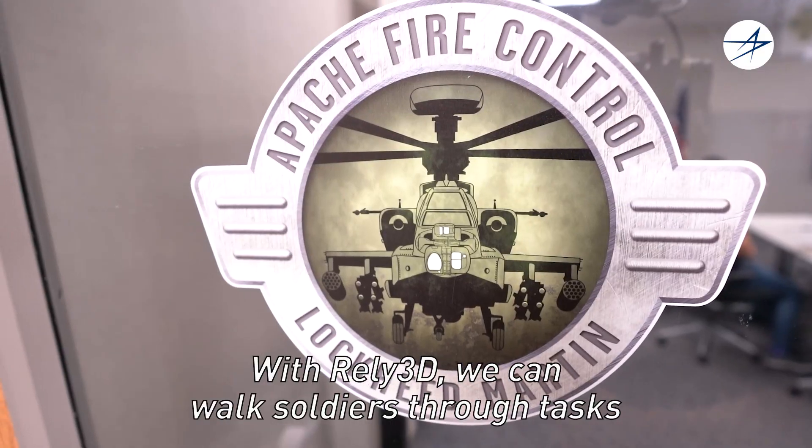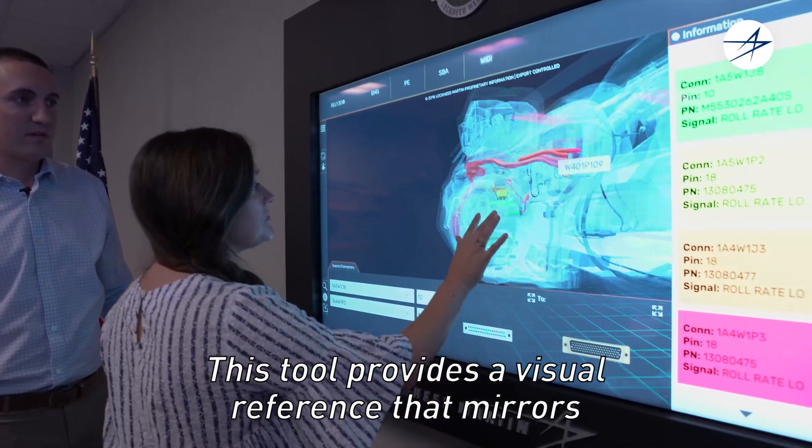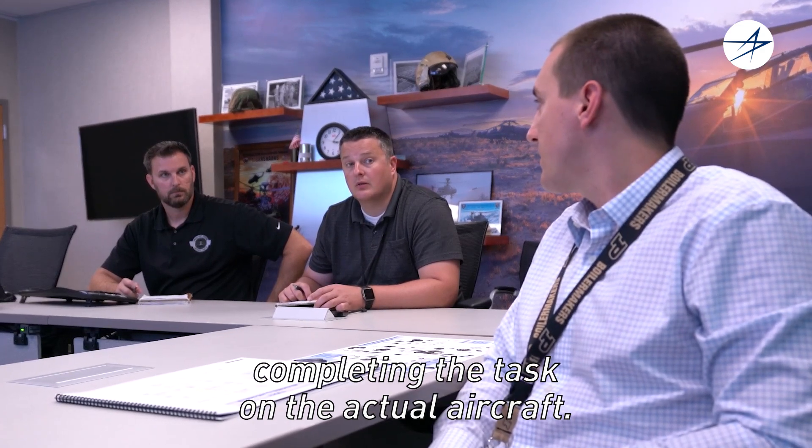With Rely3D, we can walk soldiers through tasks with a graphically simulated Apache. This tool provides a visual reference that mirrors completing the task on the actual aircraft.